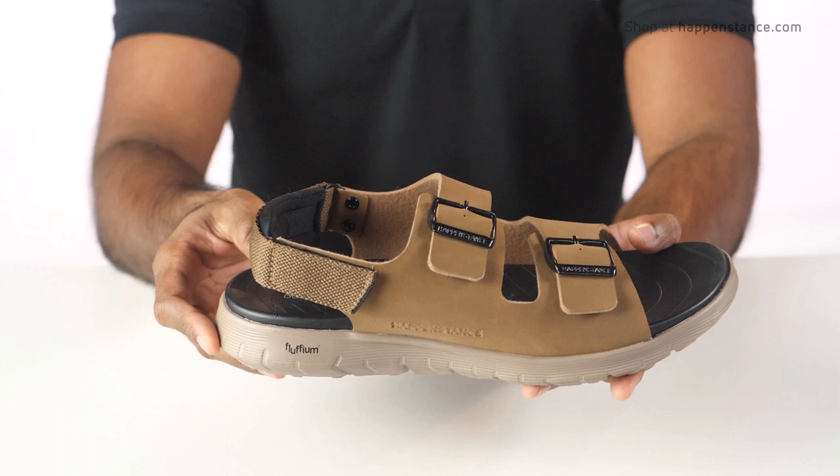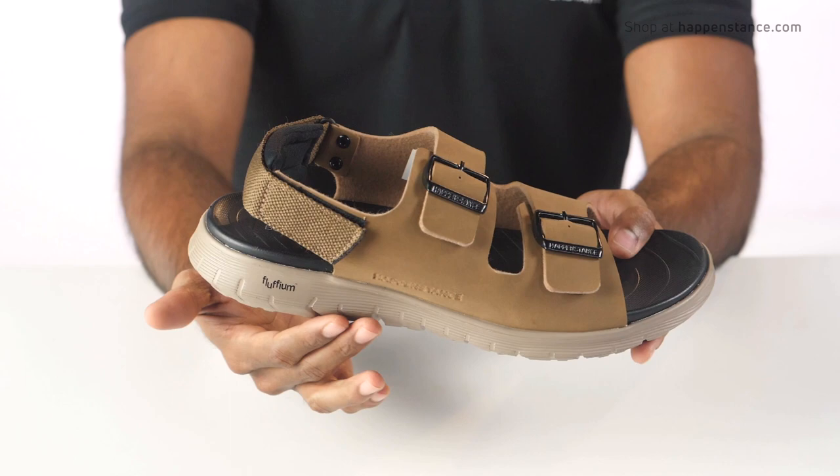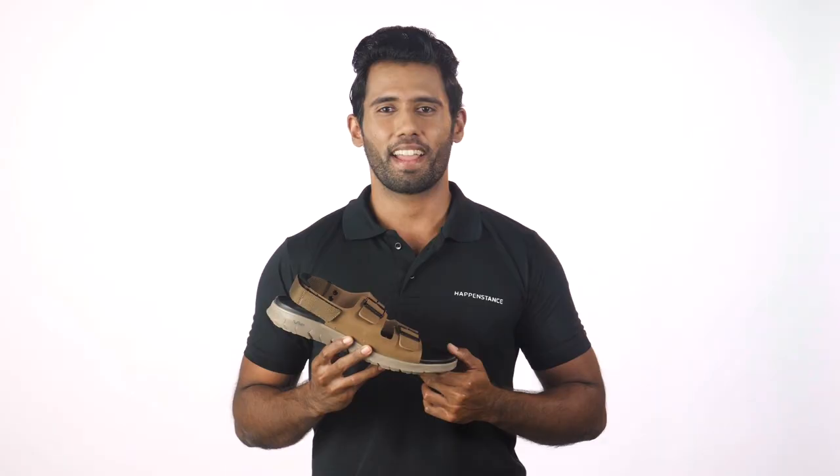And finally, you can never go wrong with the epic double sole featuring Cushy Bowen's footbed with raised arch support and heel cup. The signature fluffium outsole offers extra flex and bounce in every step, with a shock-absorbing feature and biomechanics texture underneath for smooth traction. Experience care in the smallest detailing with Hunk.